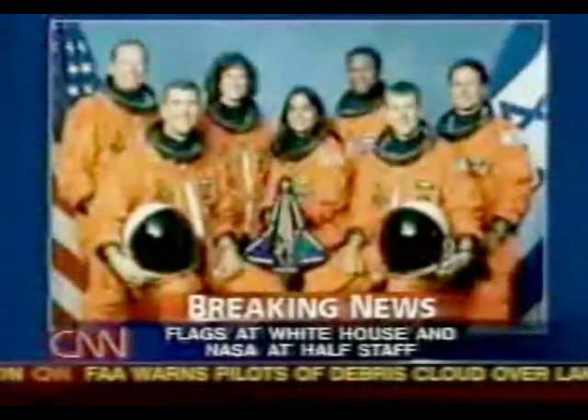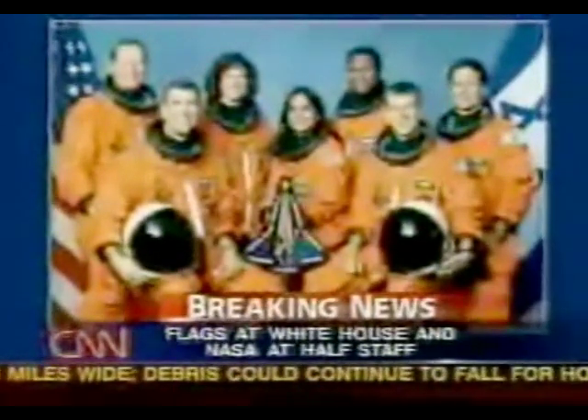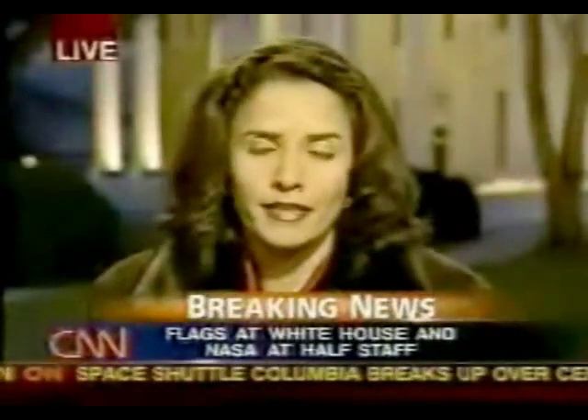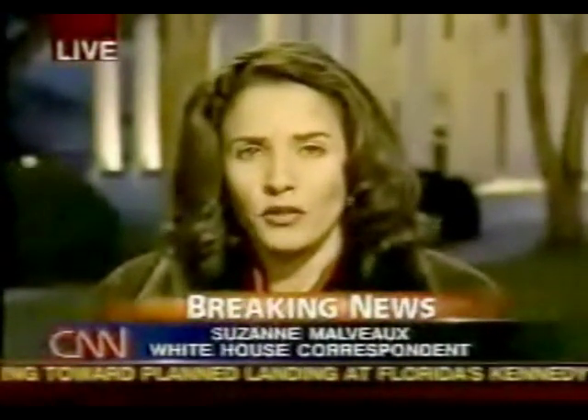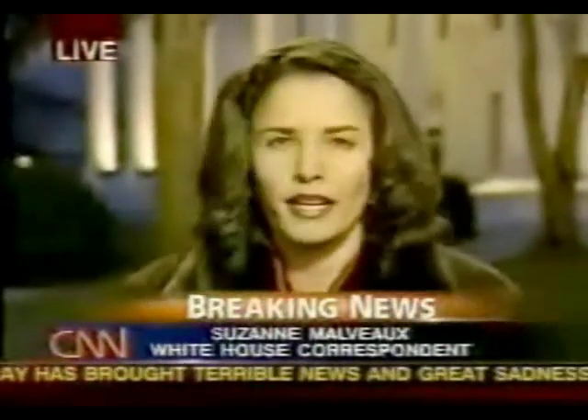Senior administration officials say the president made a very difficult conference call to the families of the victims at Kennedy Space Center. He said, 'We express our love and appreciation for all those who died today. I want the loved ones to know there are millions of Americans praying for you, including me and Laura.' He said it's an incredibly tough day: 'May God bless you all. I wish I was there to hug, cry, and comfort you right now.' Those in the room said the president was quite somber — he excused himself, went to the residence for some time, then came back for briefings. The president also made a condolence call to Israeli Prime Minister Ariel Sharon, as one of the astronauts was an Israeli citizen, and returned condolence calls from world leaders including Mexico, France, Russia, and Canada.